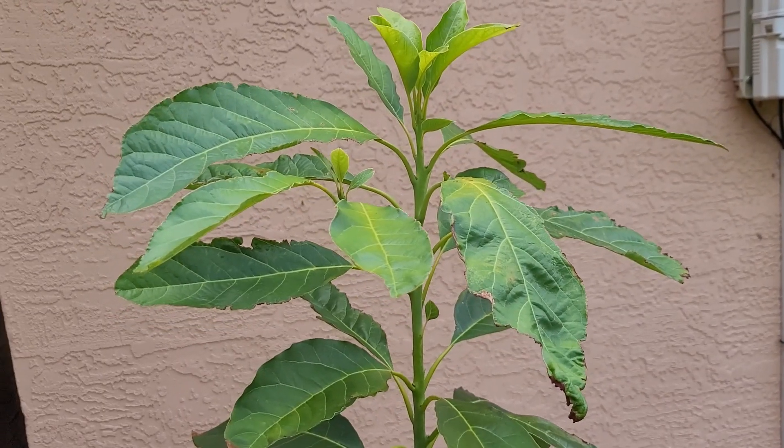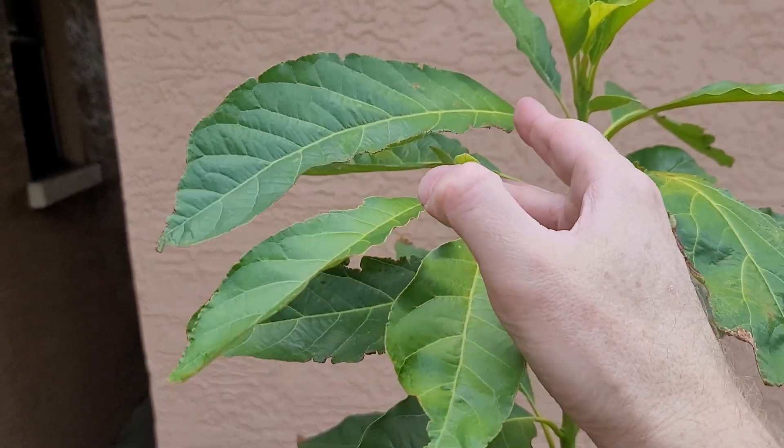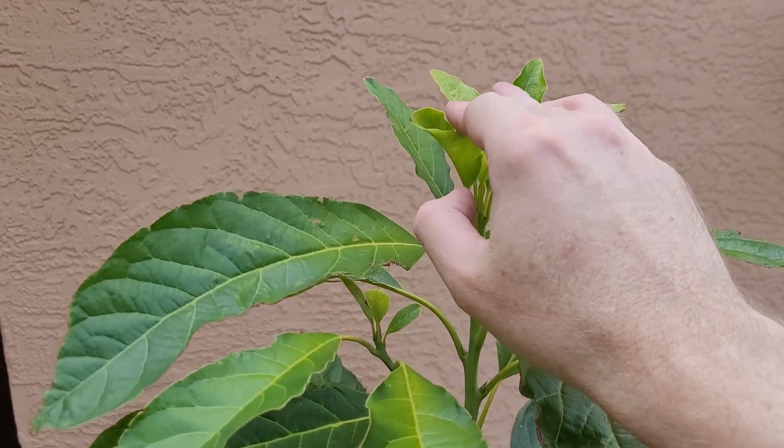The avocado is looking pretty good. Starting to see more new growth on this one branch that's coming out here. Nice little tufts on that.